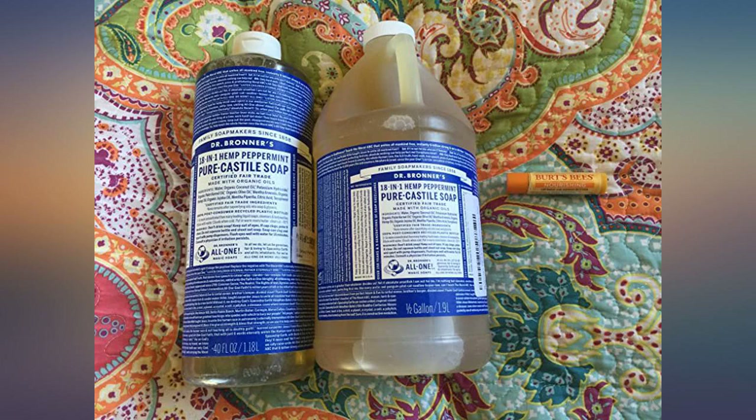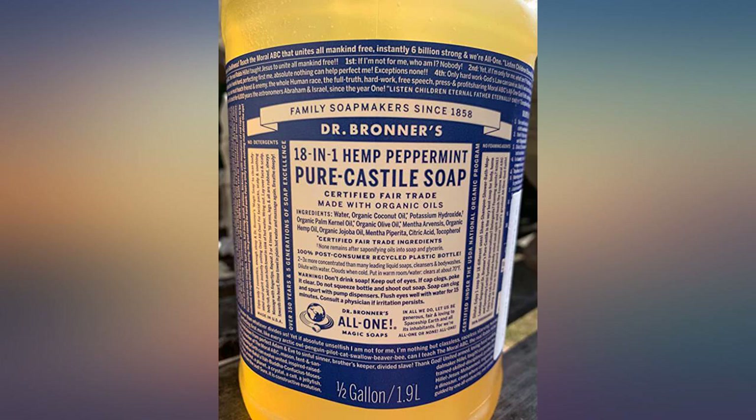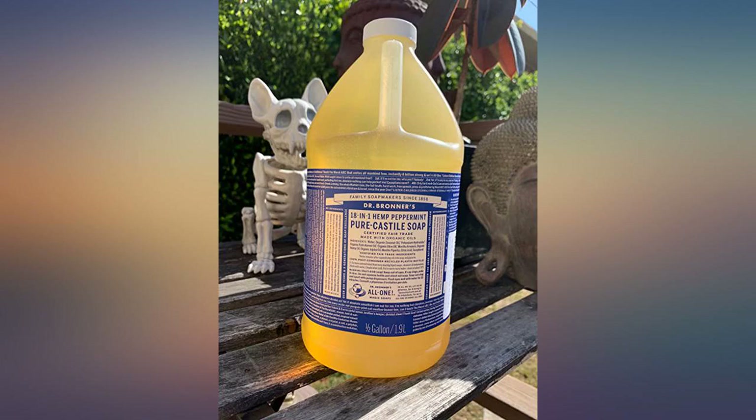When I've bought other natural brands like Mrs. Myers, I find that it runs out pretty quickly. But with Bronner's, just a dab goes a long way, so you really get a bang for your buck.